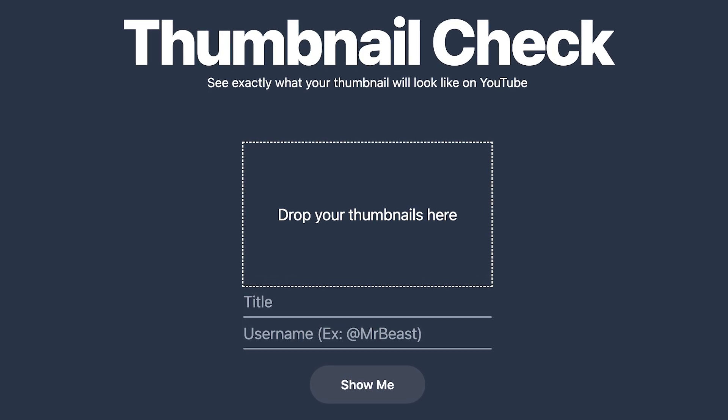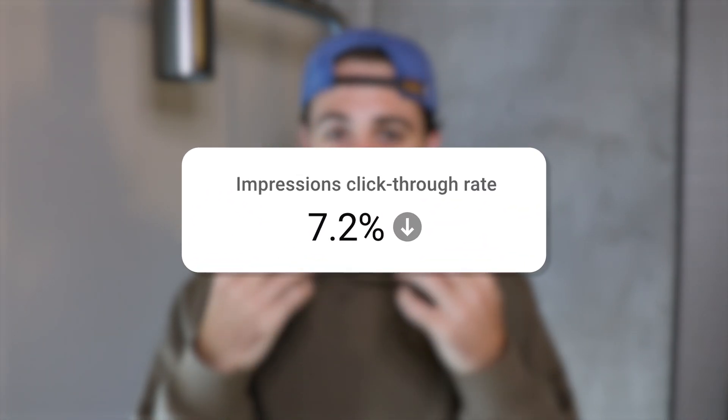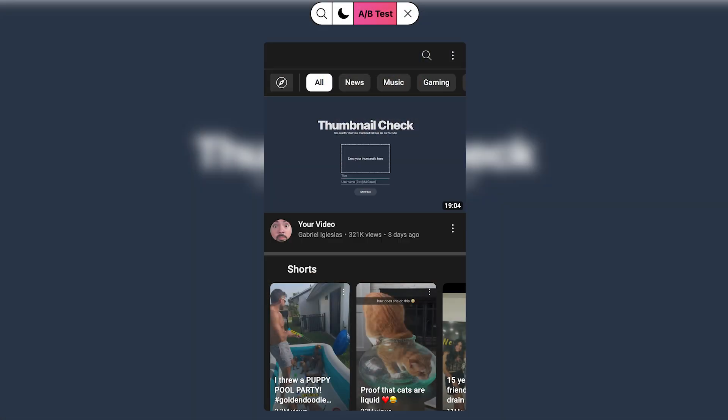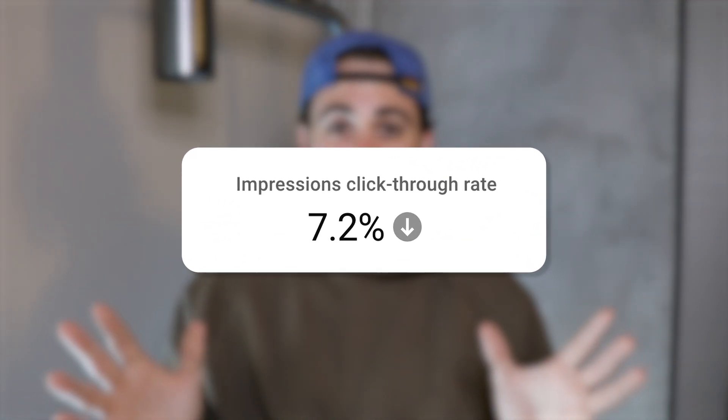The fourth tool you need to be aware of is thumbnailcheck.com. For those of you uploading thumbnails that nobody's clicking on — if your click-through rate is less than 10% — you need to use this website because it allows you to see what your thumbnail actually looks like on a mobile device or on a computer. More importantly, it lets you compare your thumbnail to other thumbnails so you can determine whether or not your thumbnail stands out, whether you can see the font, whether you're too small on screen, or whether the brightness is destroying your click-through rate. Creators that don't use this see a massive decrease in views, and the second you start using it for your long-form content, you're going to get more views and more subscribers.